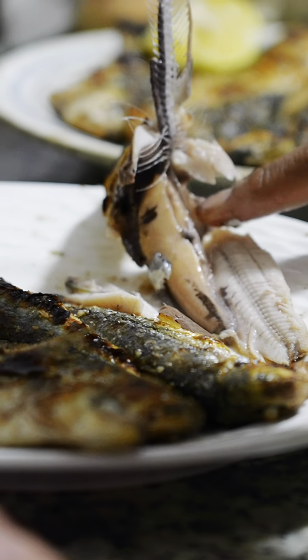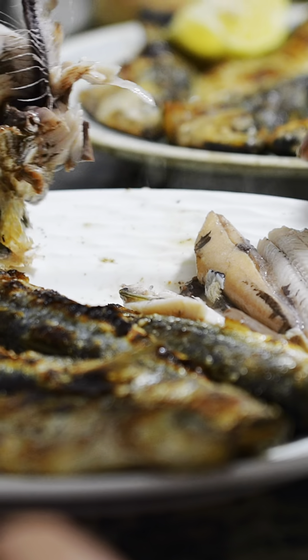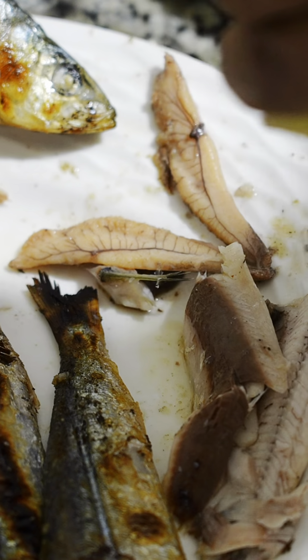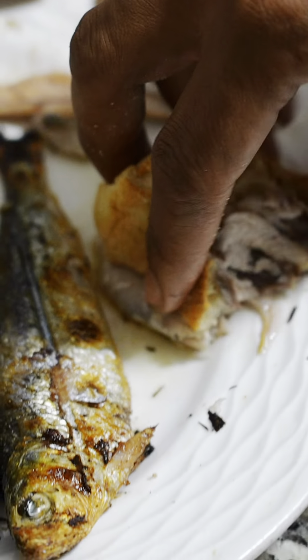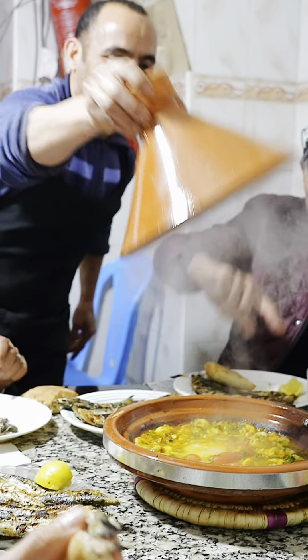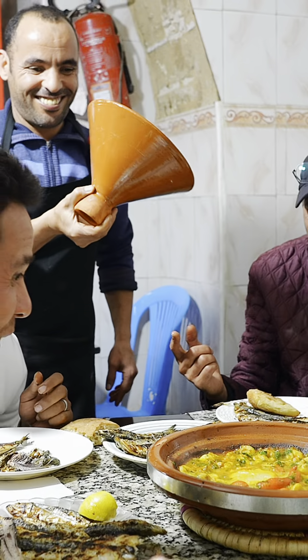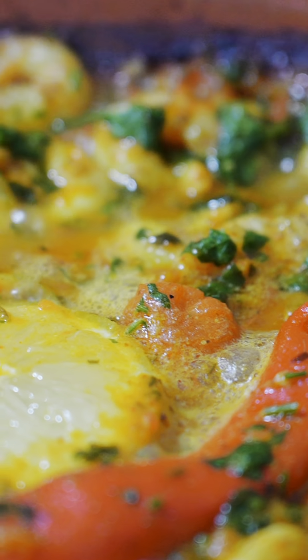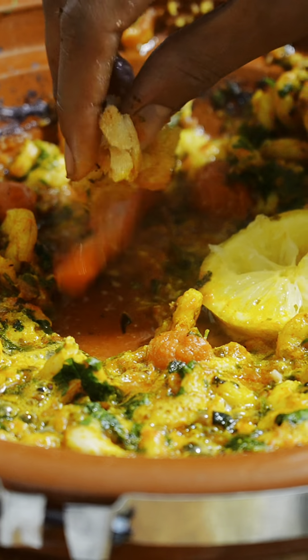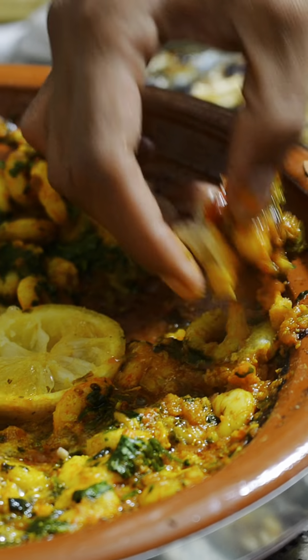We like to have the sardines paired with a Moroccan salad and squeeze some lemon on top for extra flavor. Eating with hands is how we enjoy food in Morocco. After the sardines, we had an extra dish — a tagine made with shrimp and tomato sauce, with lemon and pepper as well. This is delicious.